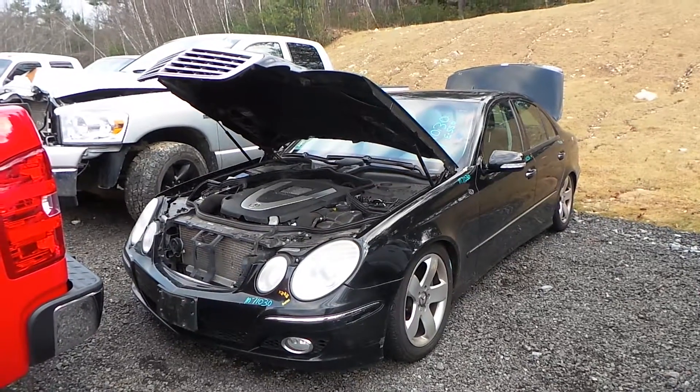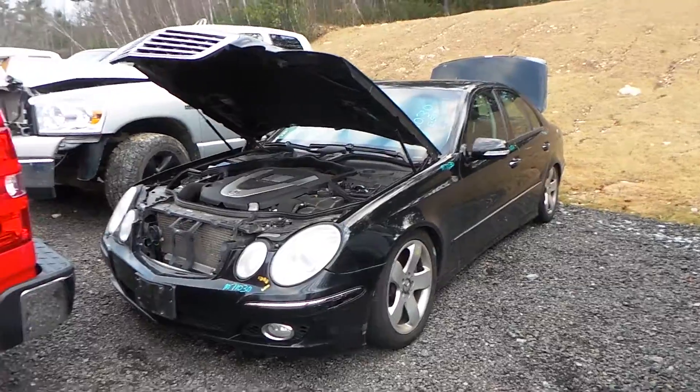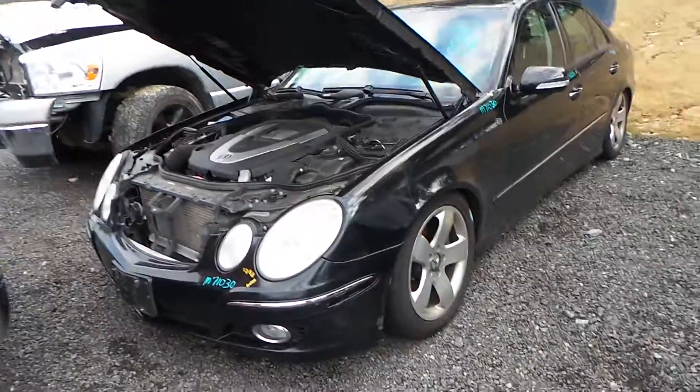Hi, this is Alex with New England Auto and Truck Recyclers, and today we are parting out a 2007 Mercedes E550, stock number M71030.